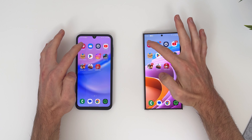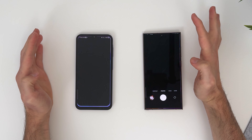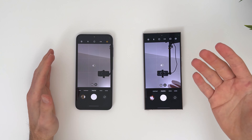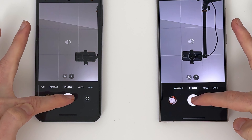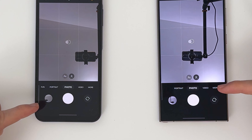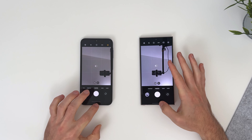Let's open the camera app. Three, two, one. Okay, as you can see, it is of course faster on the S24, but it was not that different. Let's see how much it takes to take a photo. Oh, actually it was a little faster on the A15, right? Very interesting.